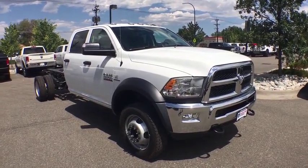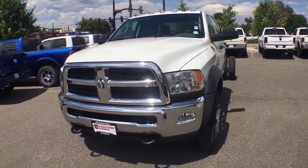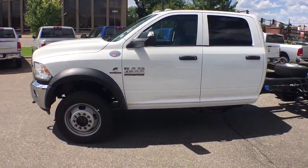The 2017 Ram 4500. The Dodge Ram 4500 is a solid option for truck buyers in need of hauling capacity and serious towing. With names like Hemi and Cummins under the hood, there's plenty of muscle to back it up.